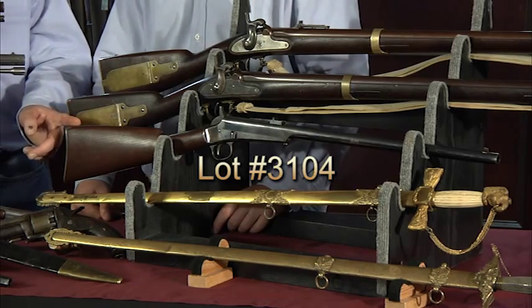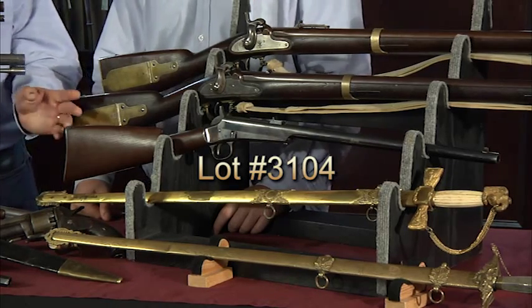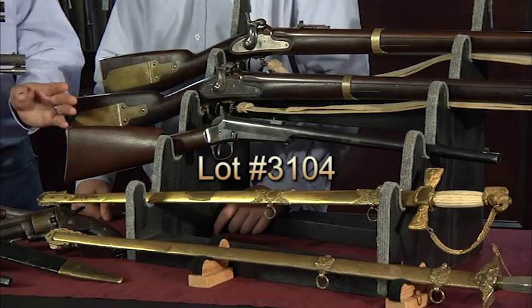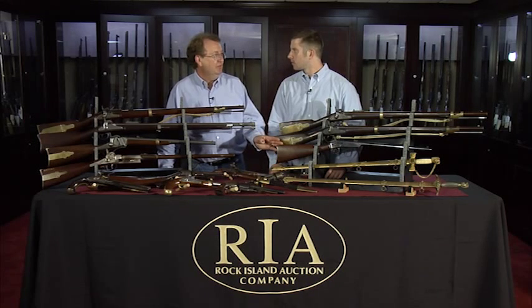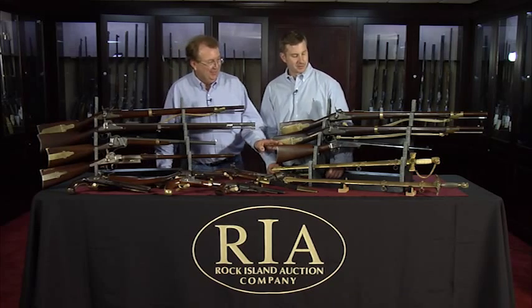Very few ever survived anywhere close to the condition of this specimen. You mentioned the Janicek Collection — that was his prize in his collection. He was from the Milwaukee area, and that was one of his most sought after. Hometown pride.